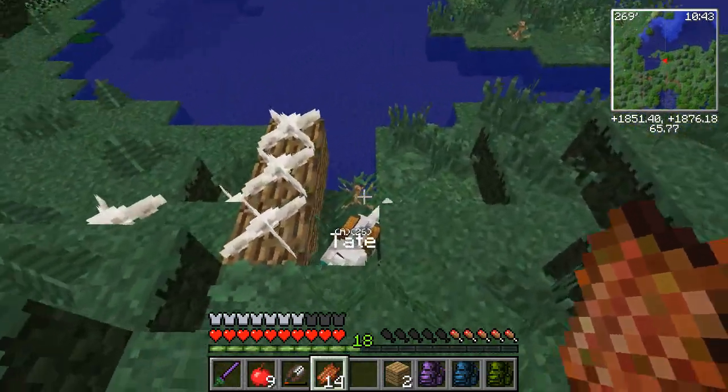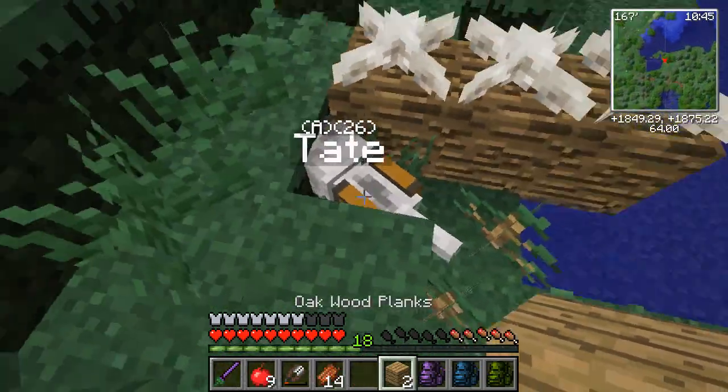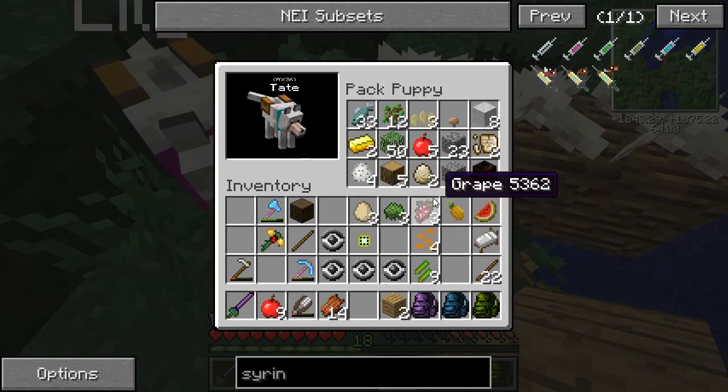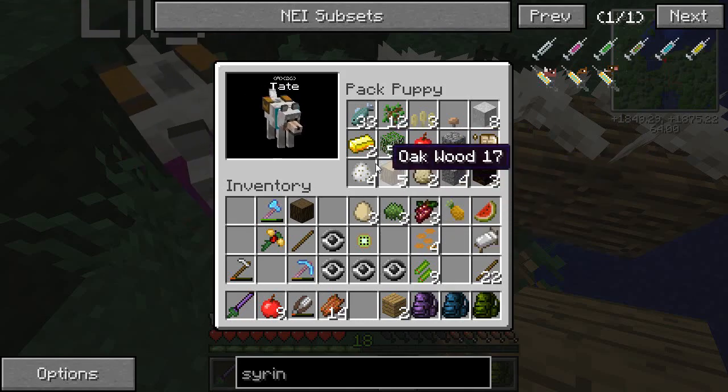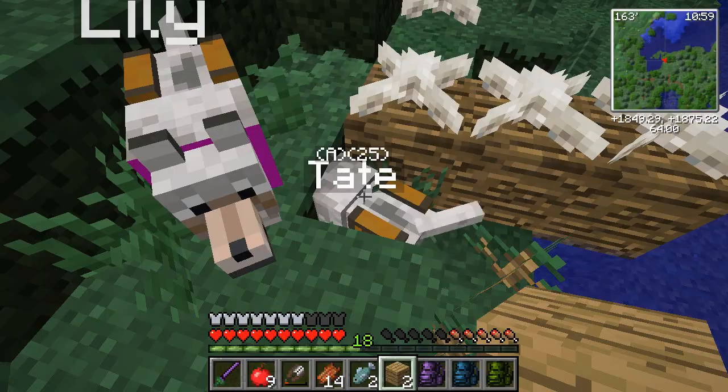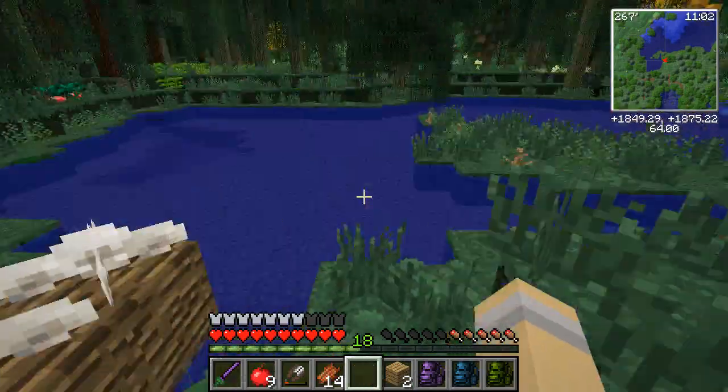Hey Tate! Tate's like, I could get a fish. Do you want some fish, Tate? Oh my goodness, he's got a lot of stuff in here. He's got confit eggs, he's got gold, he's got pea fowl eggs. Let's go ahead and get a couple fish to feed Tate because he loves fish. There you go Tate, there's some fish for you.